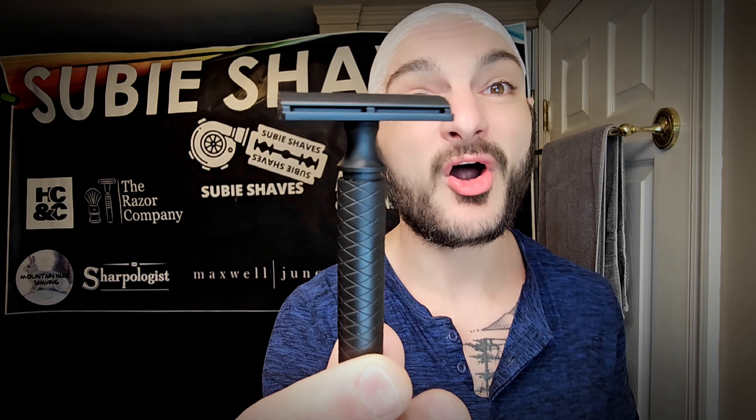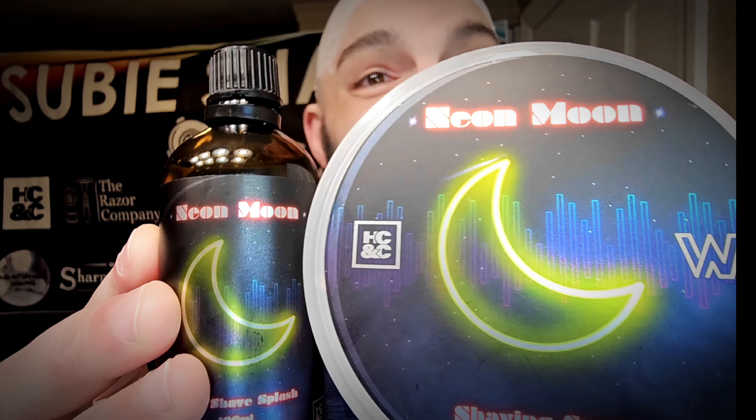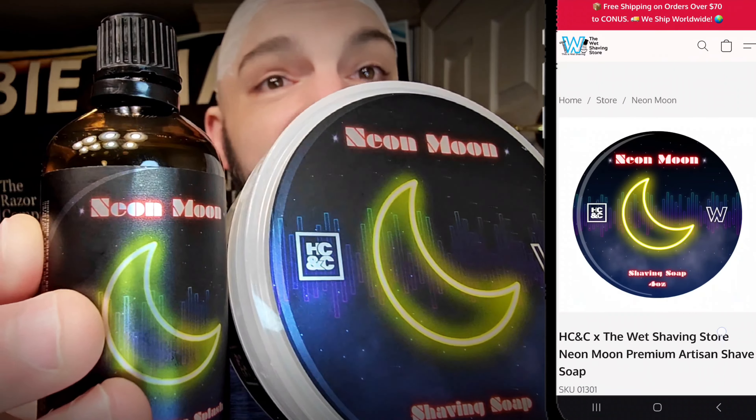Really like this. Massive shout out to Mike over at Shield Razors. Today we're going to talk about not only this razor but the others he sent us, his offerings, the price points, and the things he's doing. The soap today is one I cannot put down — it's going to be releasing here shortly. We've got Neon Moon on deck, from HC&C and Wet Shaving Store collaboratively — Andy and Pete doing this together.